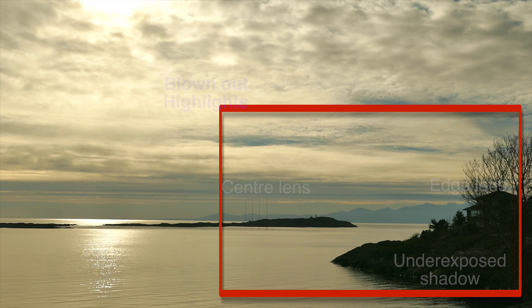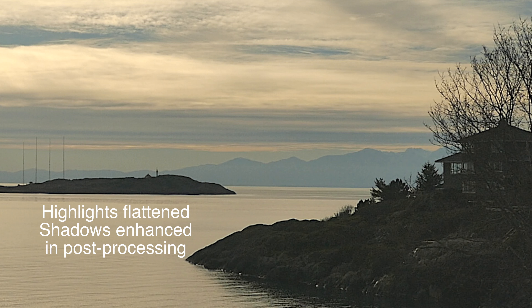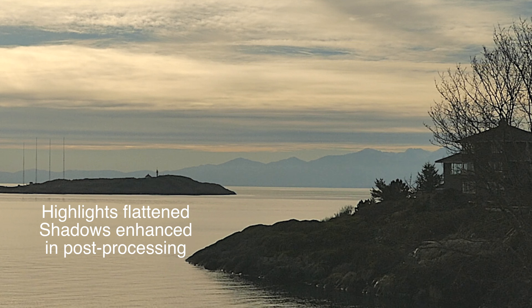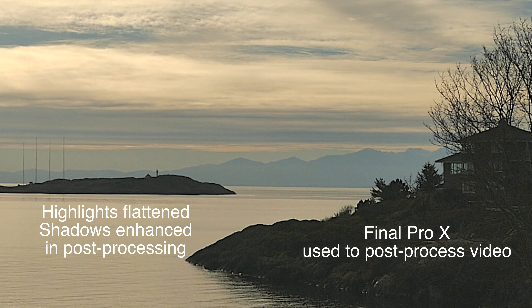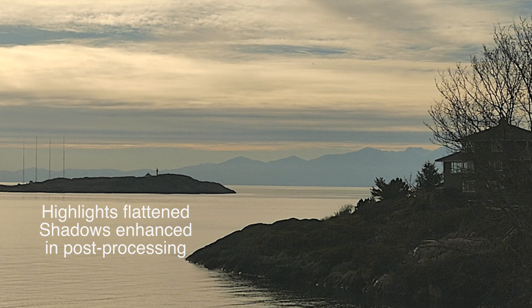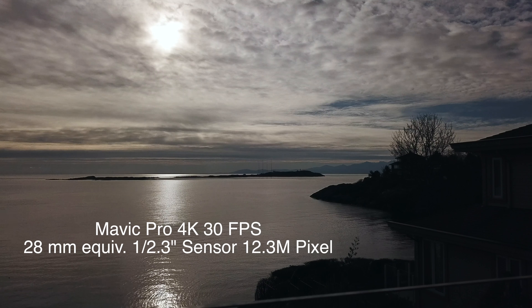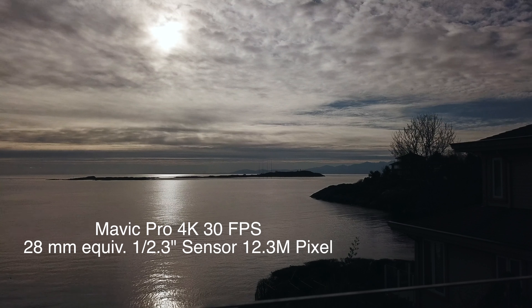We'll take that central quarter out, flatten the image down, pull up the shadows — this is in video processing software. You can see that it gets quite noisy, but we can pull out some detail in the shadow area, which is quite useful. If we compare that to the Mavic Pro, you can see we have pitch black — it looks useless in terms of shadow detail against the blown-out highlights.